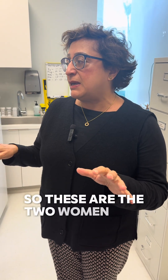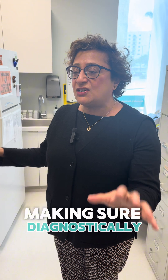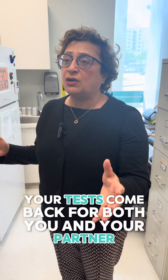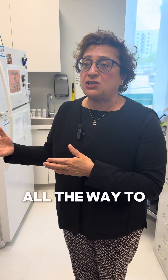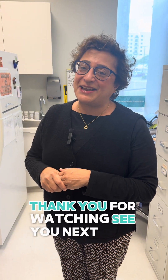So these are the two women who work seven days a week, making sure diagnostically your tests come back for both you and your partner to tell you how your cycle will progress all the way to an egg retrieval and in the IVF lab. Thank you for watching — see you next time.